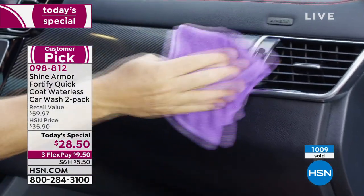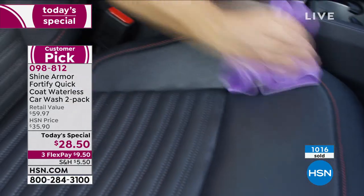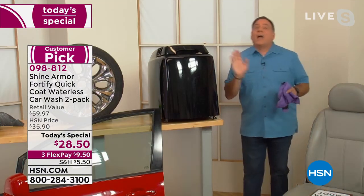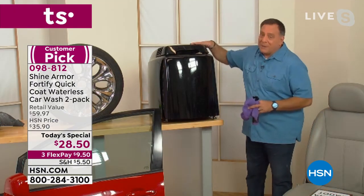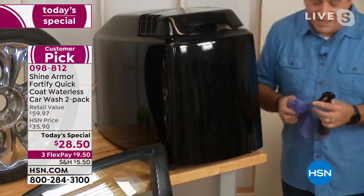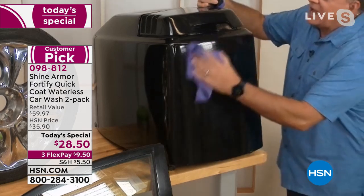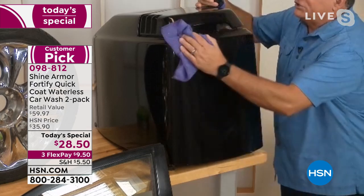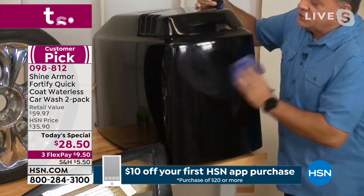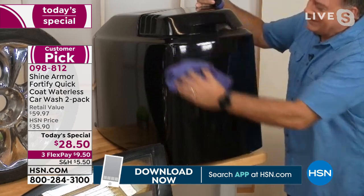Those micro scratches make your car look old — when the sun hits it you see those swirls and it just looks junky even if it's clean. Shine Armor is going to make that finish look better. I use this on all my toys including my boat. This is actually an engine cowling off a boat — I had mine repainted because I neglected it for a long time and it cost me in excess of $600 to have it painted. But look at the shine that Shine Armor just brought to it — it's amazing.